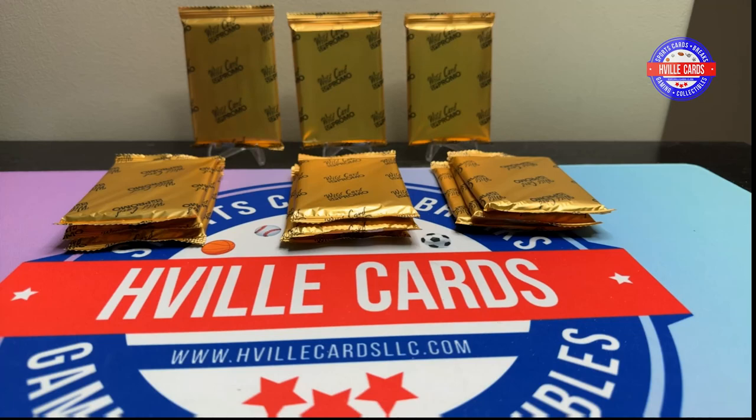What's going on, friends? Brian with HVL Cards, back at you with another video. Today I've got 12 of the 2023 Wild Card Mat Football Premium Edition Gold Promo Packs. Yeah, that's a mouthful.